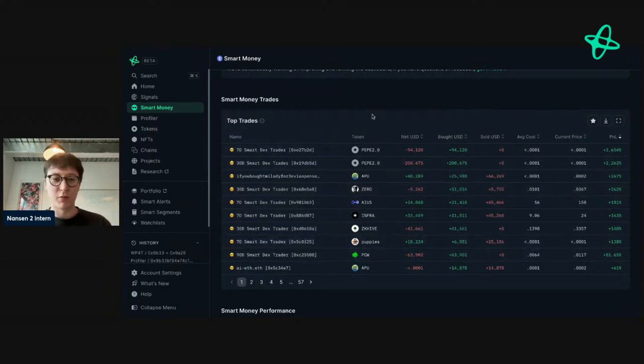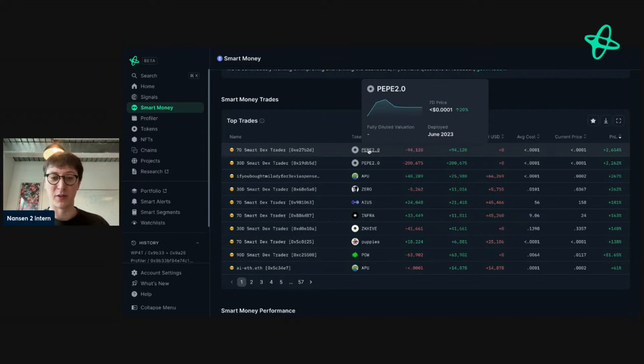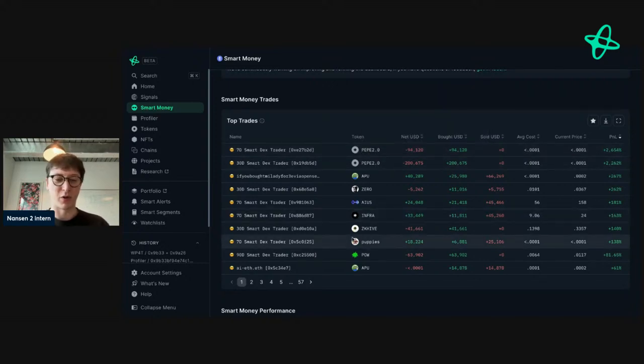The really cool thing about this label is that it informs you about these addresses and how profitable they are over a specific period of time. If an address is a seven-day smart money DEX trader, that means they're one of the most profitable addresses over the past seven days — profitable in terms of realized gains, not unrealized, because there's no point making generational wealth if you're not actually going to realize it.